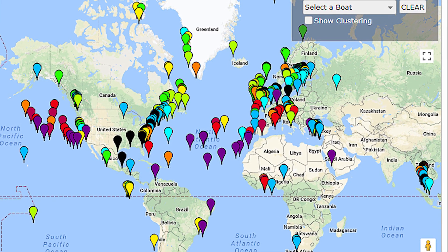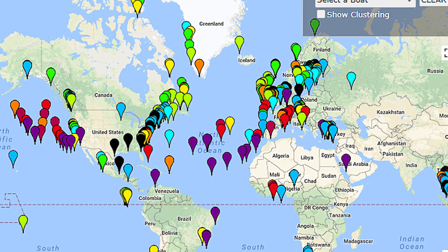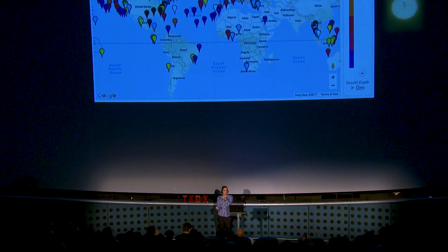For my example of ground-based measurements, I'm going to show you a citizen science program — the Secchi disk project, which has been running since 2003. The Secchi disk is a white disk that's lowered into the ocean until it disappears, and you measure how deep that measurement is. That tells you how turbid the water is. By doing that, we start to get a view from the ground about what's happening in the ocean.